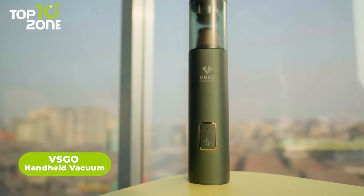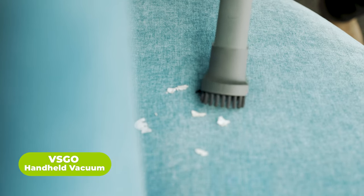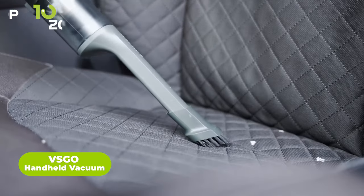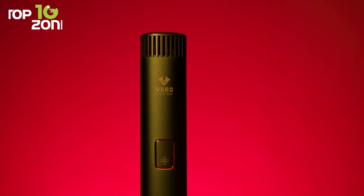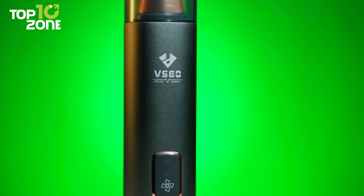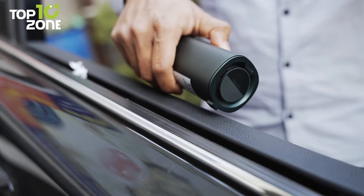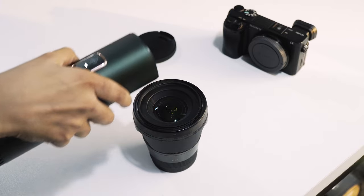Let's introduce you to the VS Go Handheld Vacuum, a multi-purpose cordless vacuum cleaner that'll help keep all corners of your home or vehicle neat and tidy. With an airflow speed of 33 meters per second, this portable vacuum easily blows away any dust and dirt from any surface, including car interiors, desktops, keyboards, camera lenses, and so on.